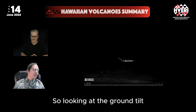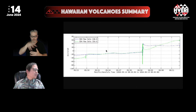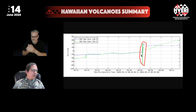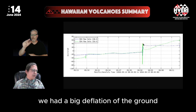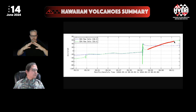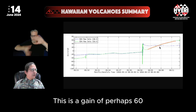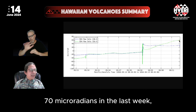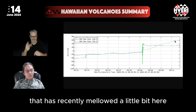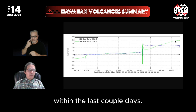Looking at the ground tilt from the Sand Hill station, the eruption occurred on June 3rd. Following the eruption, there was a big deflation of the ground that lasted only a couple of days before inflation resumed at a fairly high rate — a gain of perhaps 60 to 70 microradians in the last week.